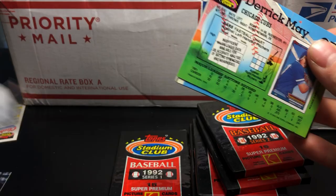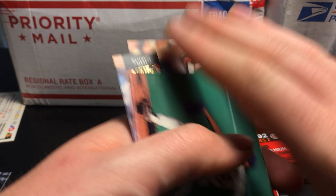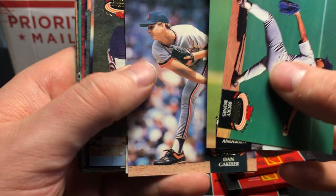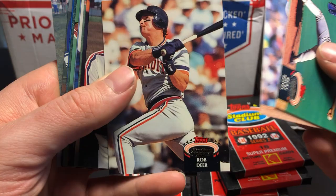Carrying on. Ricky Bones — cool picture though. I love the wide shot. That's really good looking actually. 1992 checklist — you probably need about 30 of these to get through the whole checklist. They broke this up into three sets: Series 1, Series 2, and Series 3, just to get through all 900 cards, which is insane.